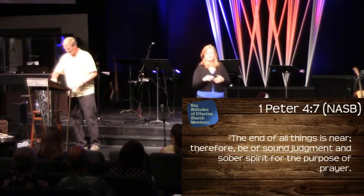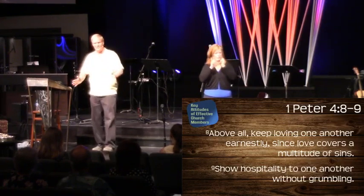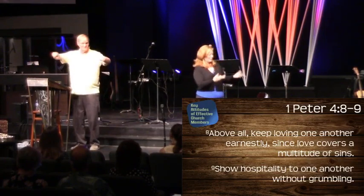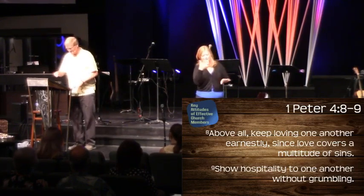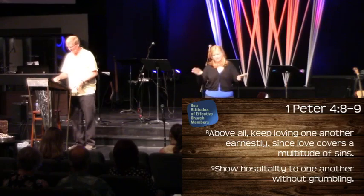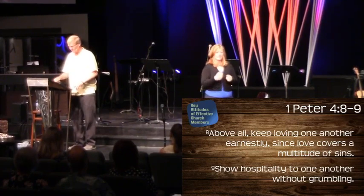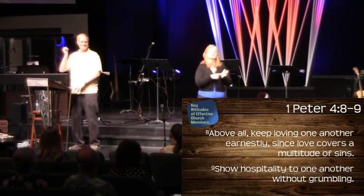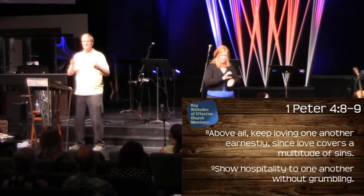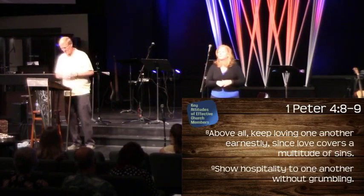So the next phrase, starting in verses 8 and 9, says: now that we're right with God, communicating with God, and allowing him to flow through us — what should we do about all the other people sitting in the chairs around us? He says: 'Above all, keep loving one another earnestly' — or fervently — 'since love covers a multitude of sins. Show hospitality to one another.' And I sometimes want to erase that last part: 'without grumbling.'